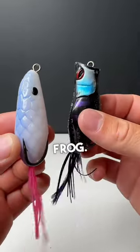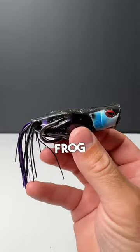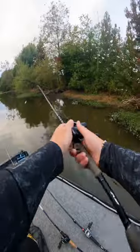Cheap versus expensive frog. It was $7 for five of these frogs on Temu, and this Jackal Gavacho frog goes for $13. So let's test the performance of these suckers, starting off with the Temu frog.